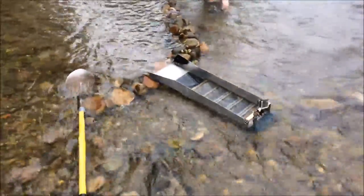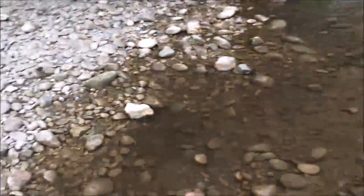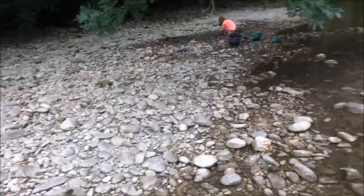We've just done a couple of test pans - that's the best pan, we've got about five pieces in there. Congratulations! So we've got a sluice set up, we've found gold. What we're going to do is run some buckets from this area and see how we do.